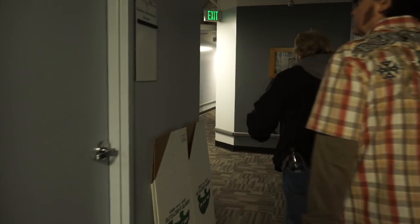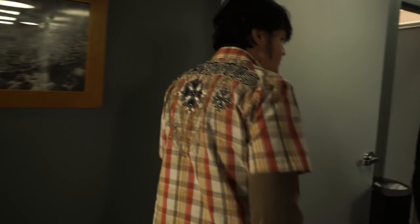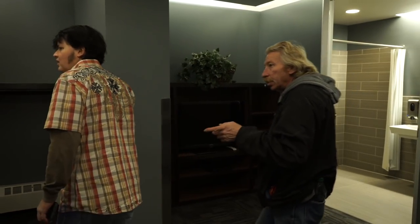The dressing rooms, of course, have all been refurbished at this point and they're very updated. But again, it's kind of cool to be in a place where the Stones, The Who, Sinatra, and just about everybody you can imagine from that era had played.